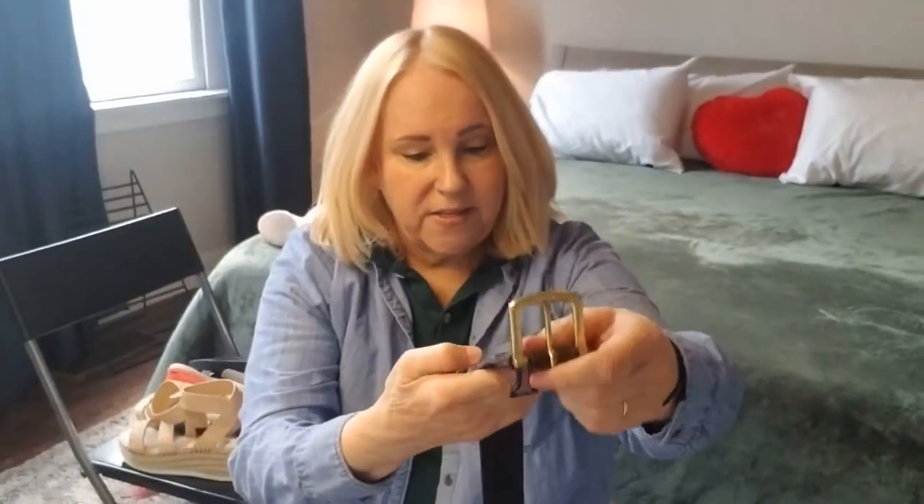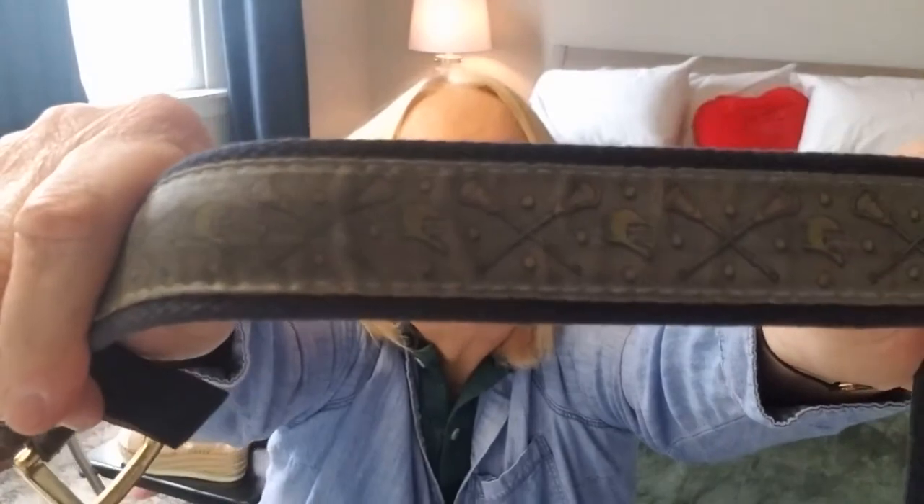I really like this one too. It is Vineyard Vines and it's a lacrosse themed belt. Can you see that? It has the lacrosse sticks and the lacrosse helmets. Is it called a lacrosse stick? A lacrosse bat? A lacrosse net? Let me know in the comments and I can learn more about lacrosse. I could Google it, but it's more fun to hear from you.